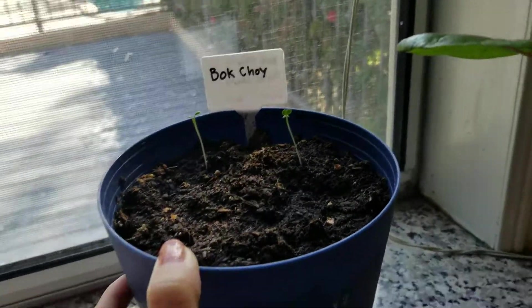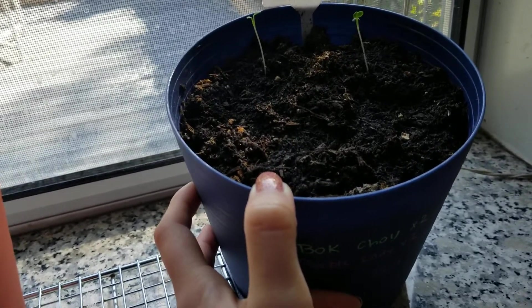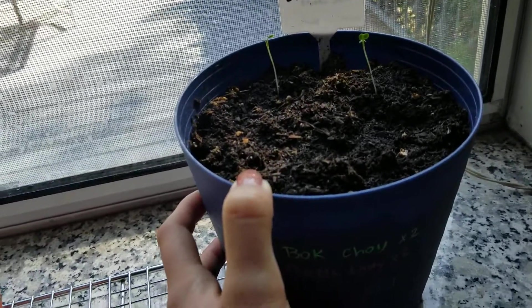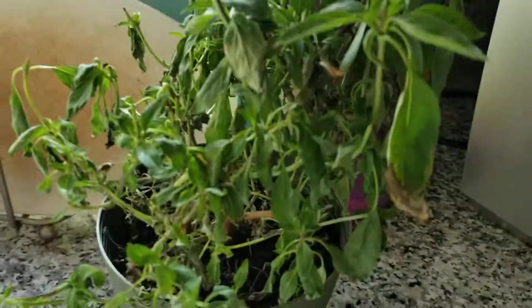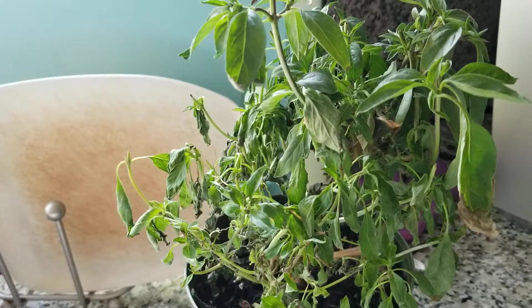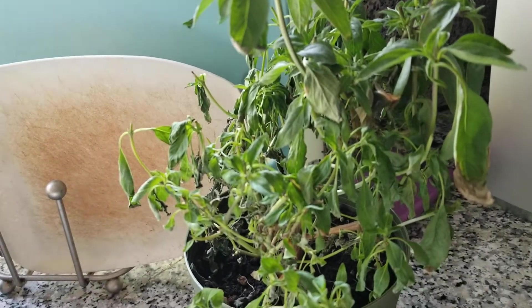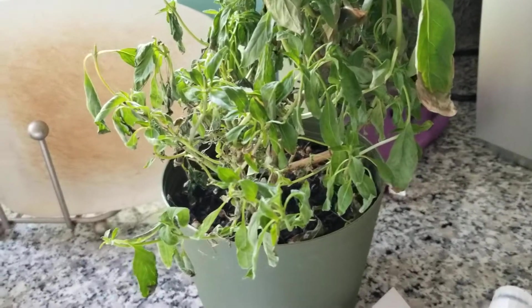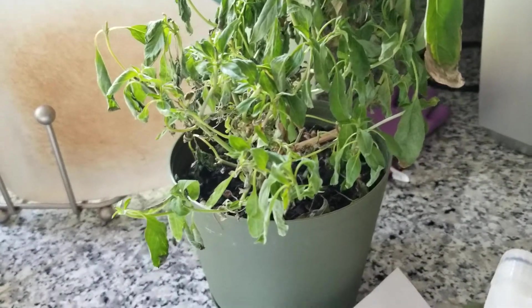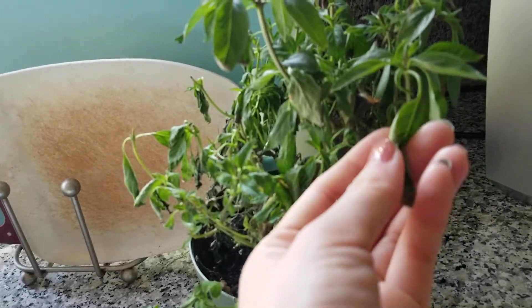Here are two different bok choys. None of them are purple — I did put two purple and two green ones, so we'll see how the purple one does. And then here's my Thai basil from the AeroGarden that is dying, but we shall see if it decides to perk up. I think I over-watered it so it drowned, but now I think I should water it again because there are some crispy leaves.